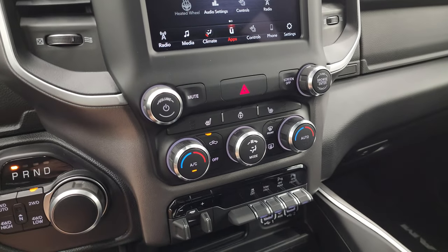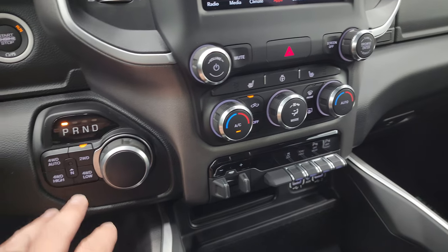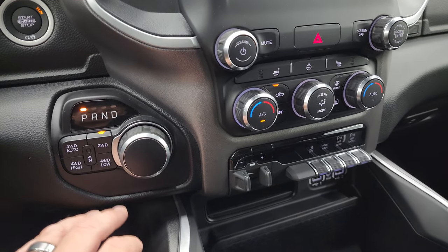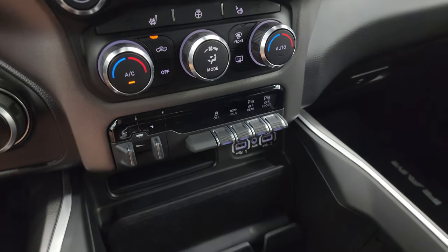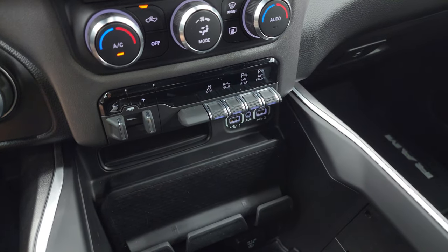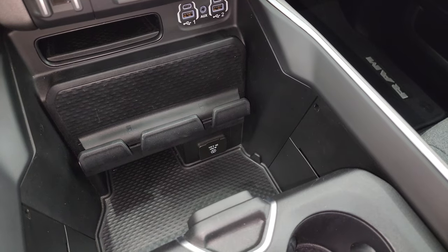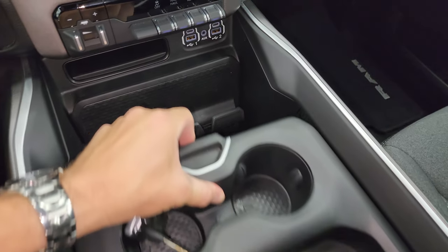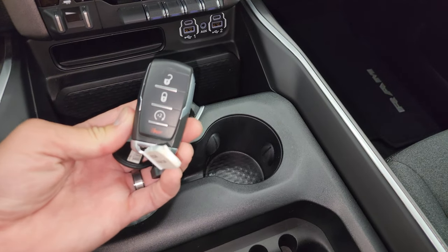Down here you have your more tactile volume, tune, and climate controls, as well as heated steering wheel and seat buttons. Eight-speed automatic transmission, push button four-wheel drive — it does have a neutral setting there as well for flat towing. You have a factory brake controller, stability control, tow haul mode, and front and rear parking sensors. Two USBs, two USB-Cs, and a 115-volt 400-watt plug-in. Two cup holders and a coin tray holder as well, and keyless entry with remote start.